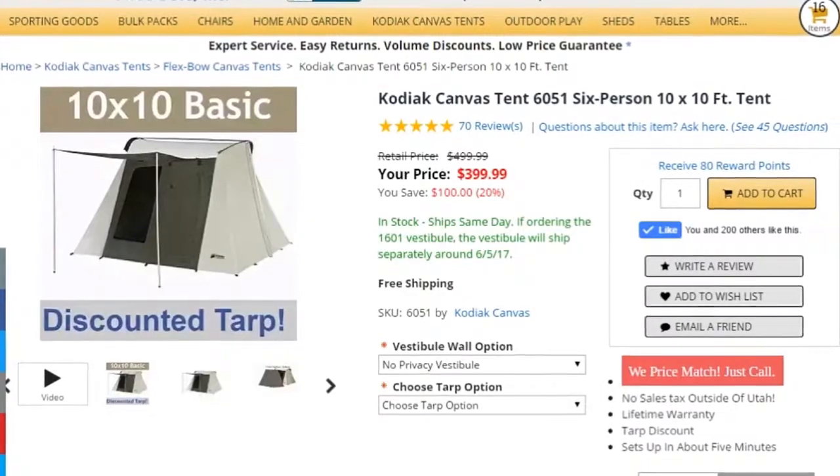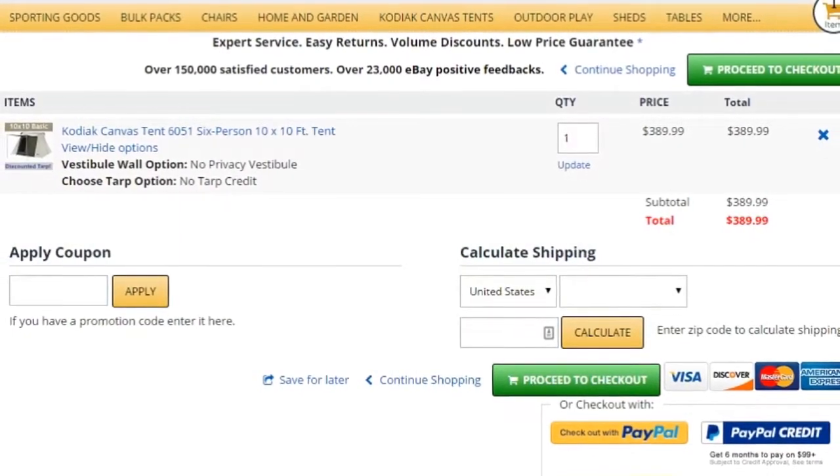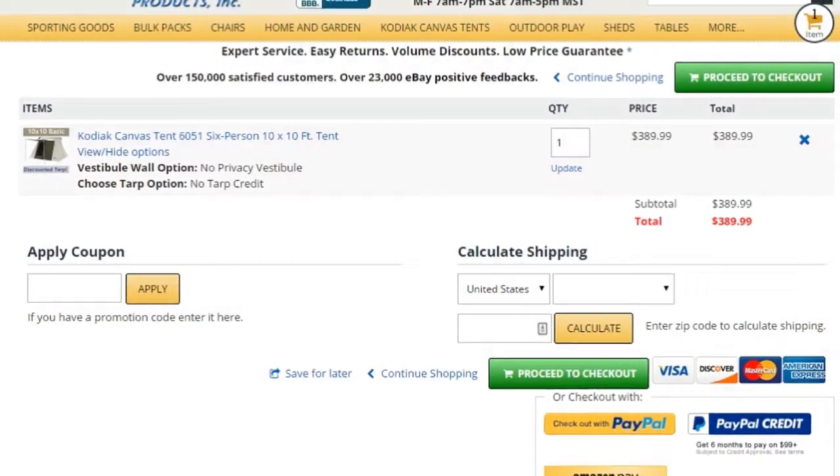Find the item you're interested in purchasing and click on Add to Cart. Once you've added an item to your cart, it will take you to your cart — make sure everything looks correct and click the green button called Proceed to Checkout.